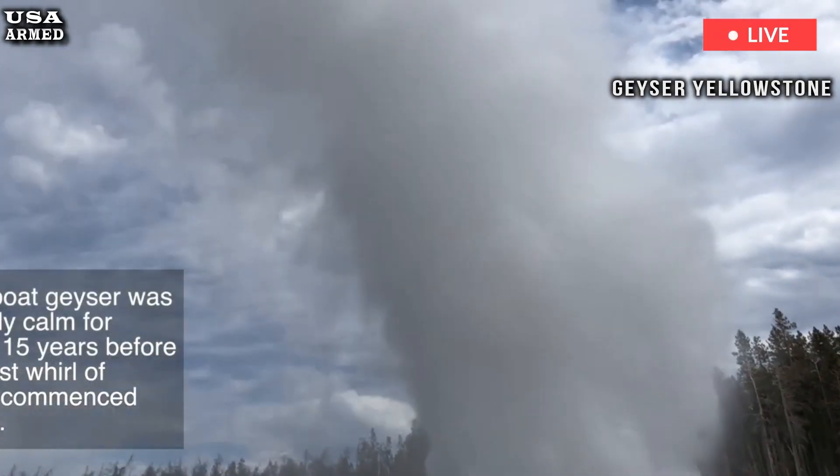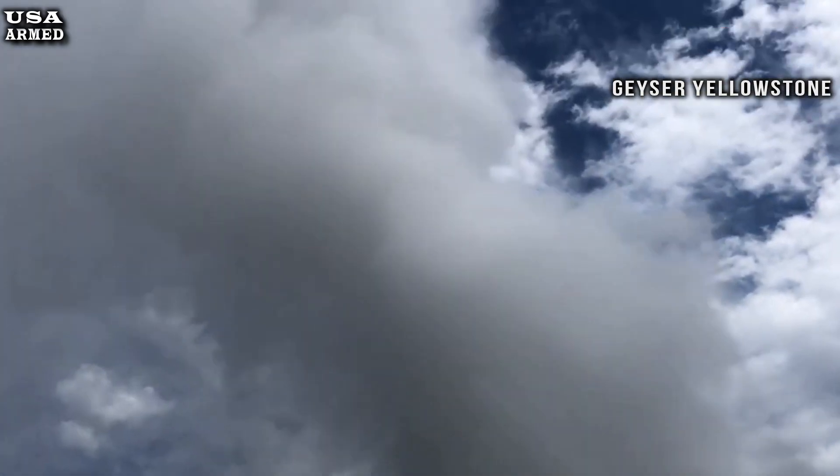Here's a recent view of Yellowstone's new vent, which geologists shared online, spewing steam into the sky.